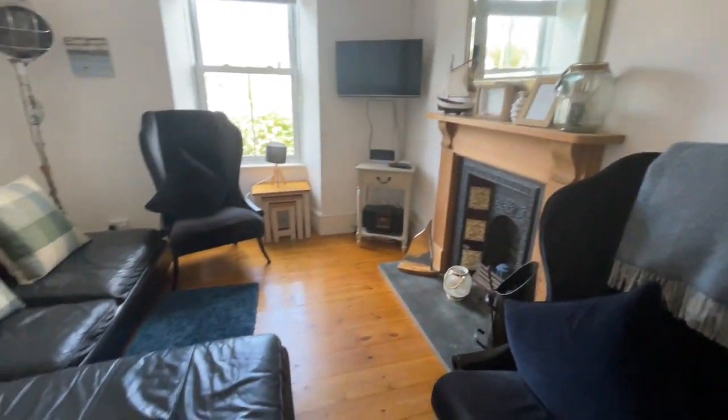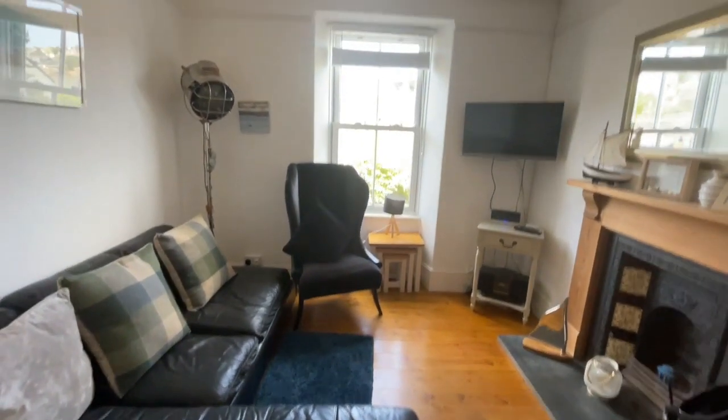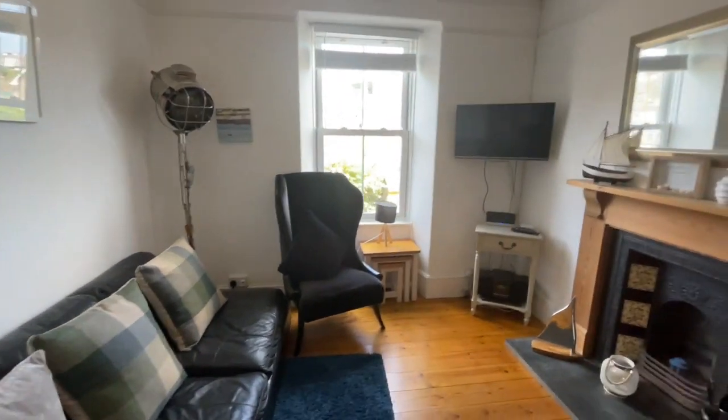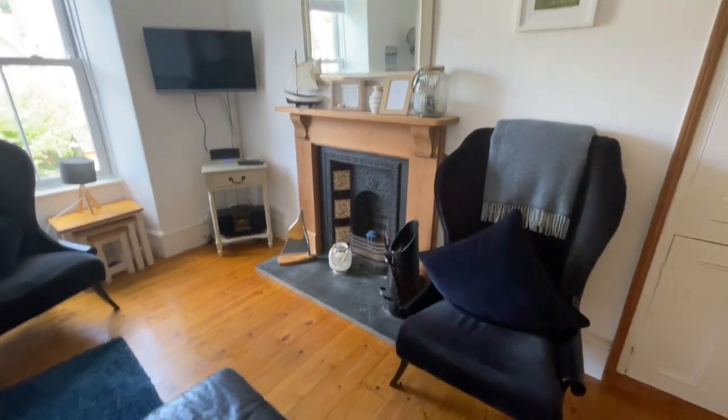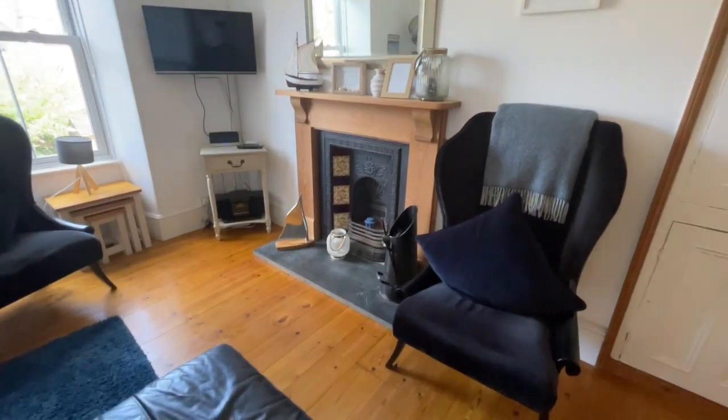Really sweet living room. We've got this nice wood floor, double-glazed window to the front. That's a nice fireplace — really attractive fireplace, which could be open and has been used as an open fireplace.